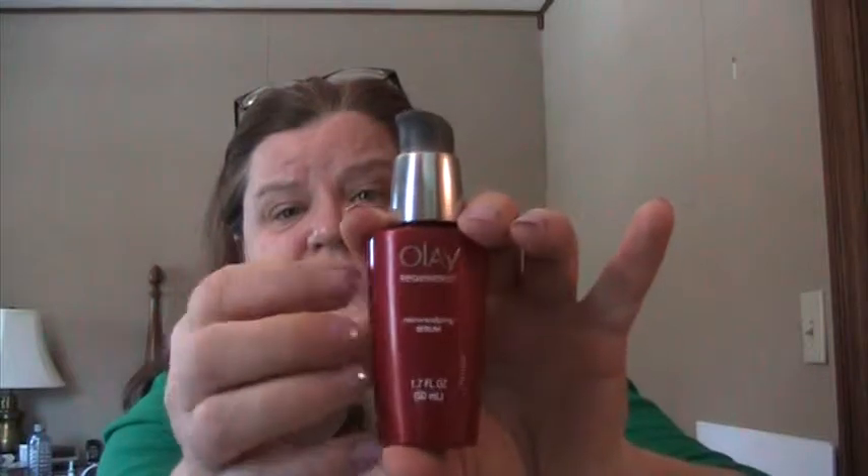Used up Olay Regenerist Microsculpting Serum. I use this after my Vitamin C Serum and before my moisturizer, and I use it going up on the body. Love this.